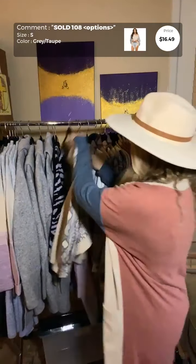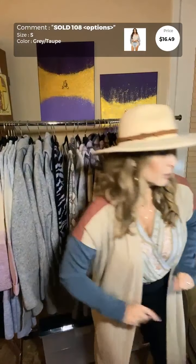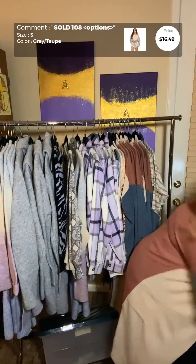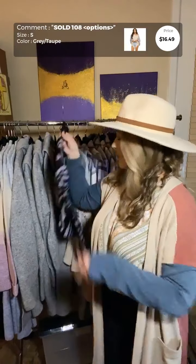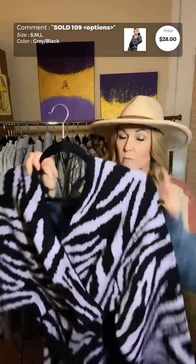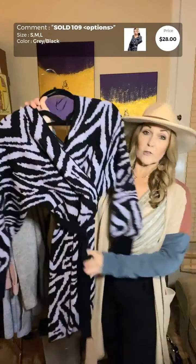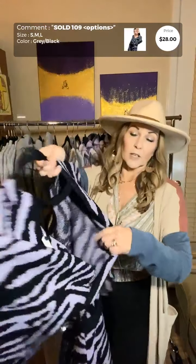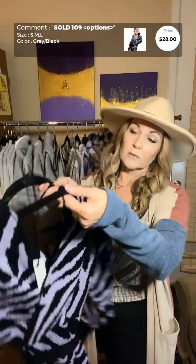Staying in the gray family — this is the last one from last season, which is why it's marked down to $16.49. It's a small but it's oversized, so a smaller medium could easily fit in it. It's a snake print waffle knit, and you can take it off-shoulder or wear it as a v-neck. It's just a fun long-sleeved top, and this is the last one.